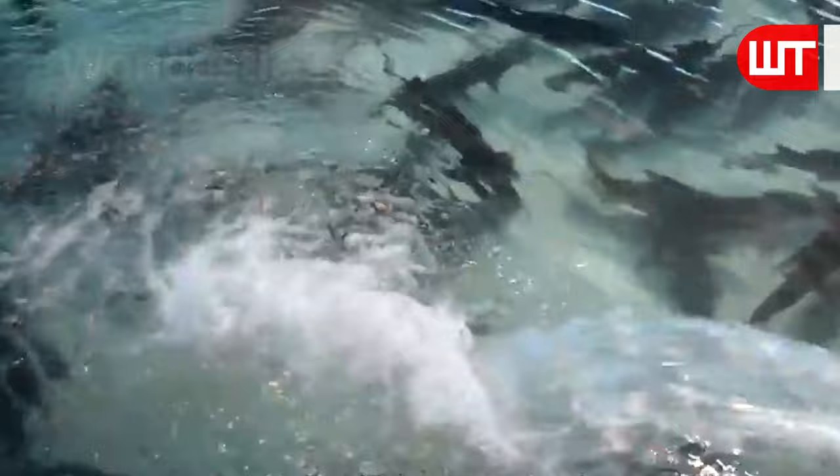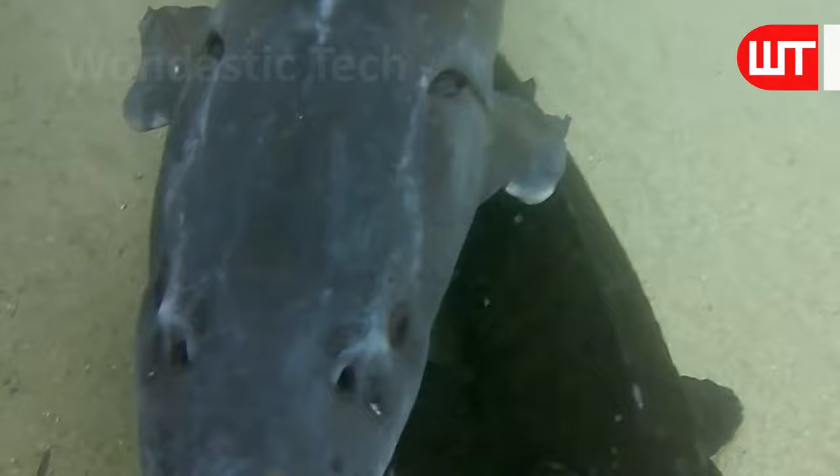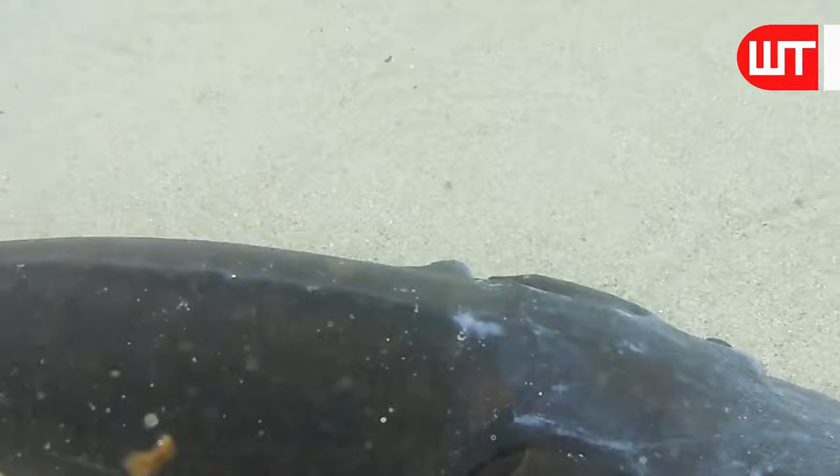Sturgeon are opportunistic feeders, meaning they'll eat just about anything they can find. This includes small fish, crustaceans, insects, and even plants. They can grow to approximately 4 feet long and can weigh up to 250 pounds.